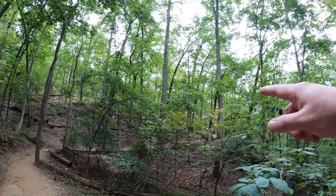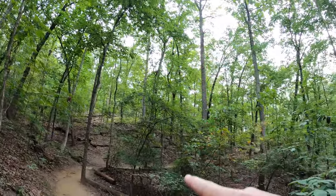So I don't know if you can see this or not, but it's pretty much all switchbacks coming down this hill. So it's gonna be nice on the way back because what goes down must come up.